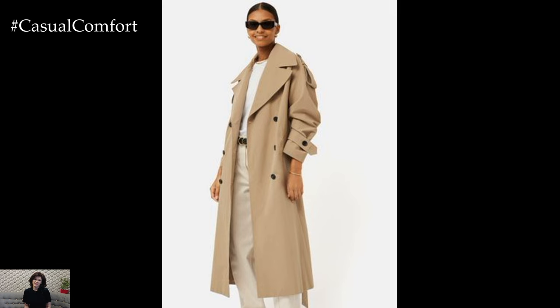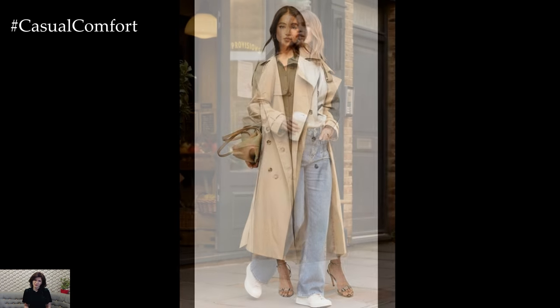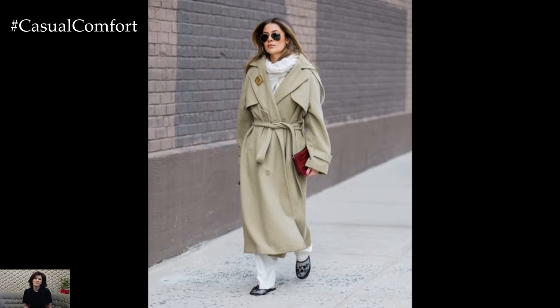Opt for neutral colors like beige, navy, or gray to maximize versatility. Look for details like a belted waist and tailored fit to enhance your silhouette. Layer it over a sweater and jeans for a chic daytime look, or throw it on over a dress for a polished evening ensemble.